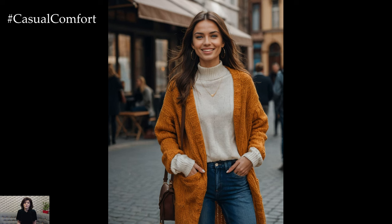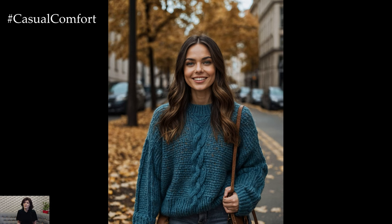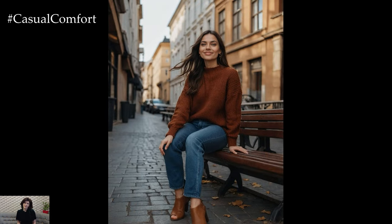First and foremost, let's talk about the knit sweater. When choosing a sweater for fall, look for options that offer both warmth and texture. Chunky knit sweaters are perfect for layering, providing a cozy, relaxed vibe.